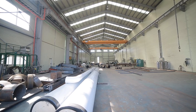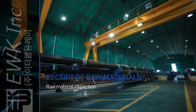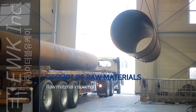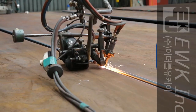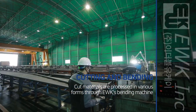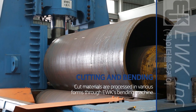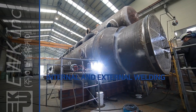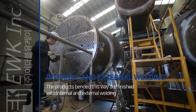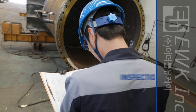EWK Incorporated always strives for perfect quality and zero defect products. The systematic EWK production line cuts raw materials using only proven raw materials. The cut materials are processed in various forms through EWK's bending machine. The products bended this way are finished with internal and external welding, and high quality products are manufactured according to the design drawings.